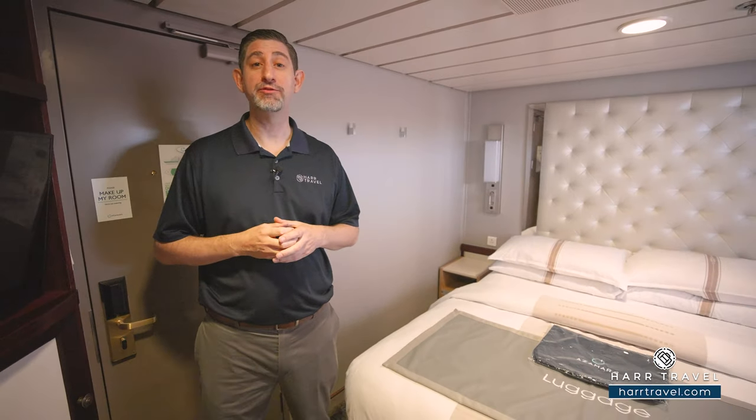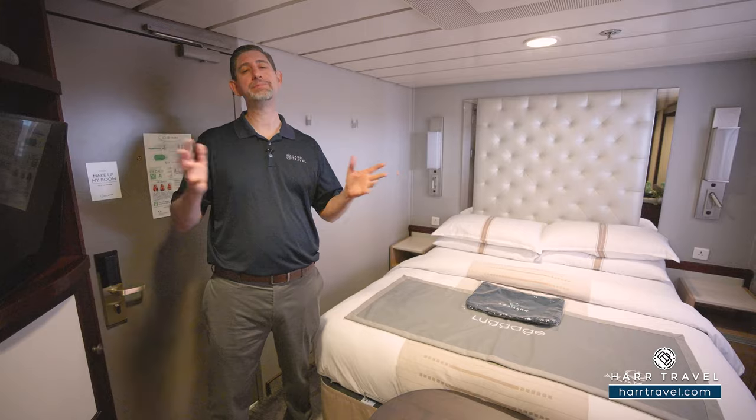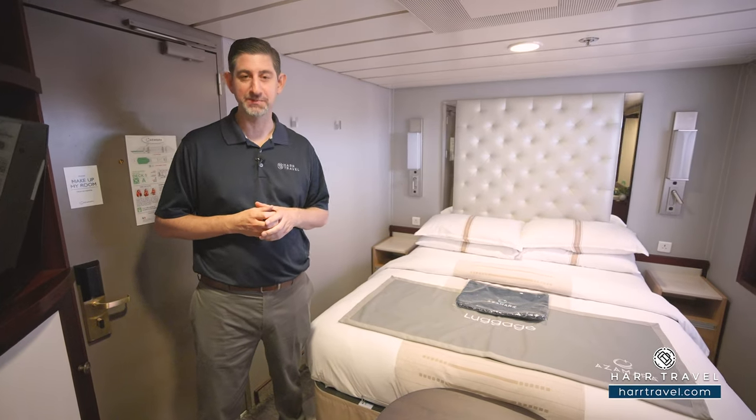Greetings, everyone. This is Danny from hardtravel.com, your Azamara cruise experts. And today, I have the great pleasure of being on board the beautiful Azamara Onward.